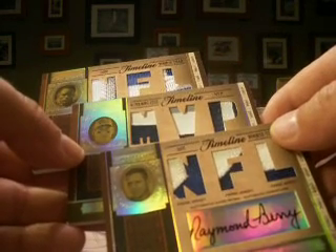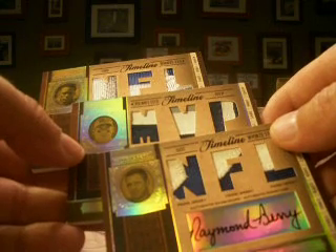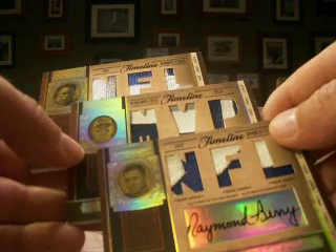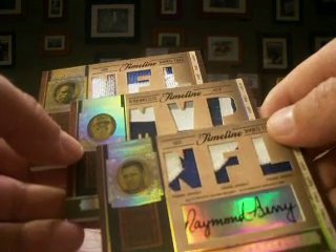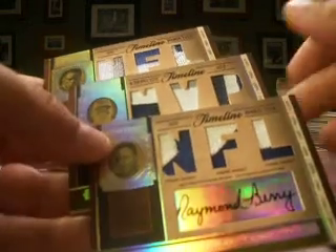So thanks for watching, guys. We move on to the prime part of the night, which is the full case of 2008 Exquisite. And that'll do it for our night. Lots more coming here, guys — keep watching. Thank you.